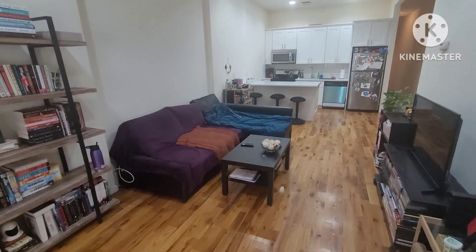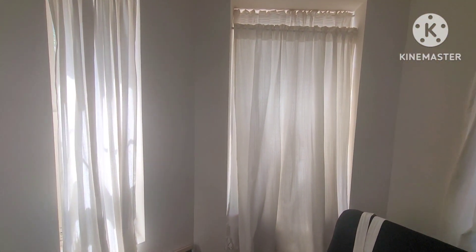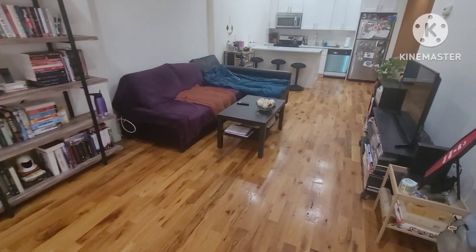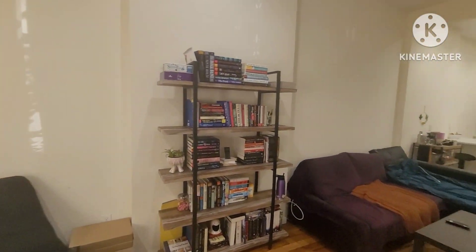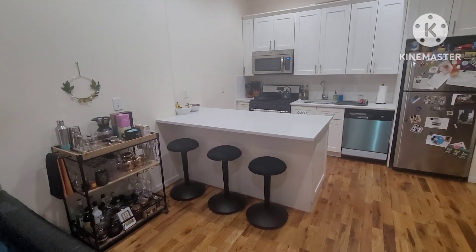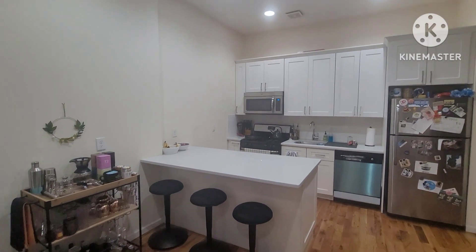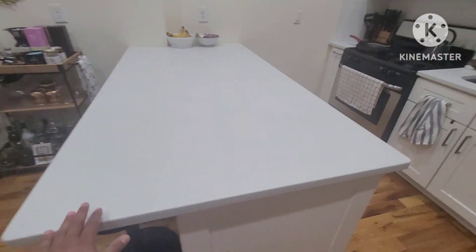Just look at the open floor plan — plenty of space to sprawl out. You've got three windows in the front bringing in plenty of natural light, and enough room for all of your furniture, TV, books, and everything else. It's a wonderful apartment, kept really nice and clean. It's a modern open floor plan between kitchen, dining, and living space, with a beautiful stone counter in the middle.